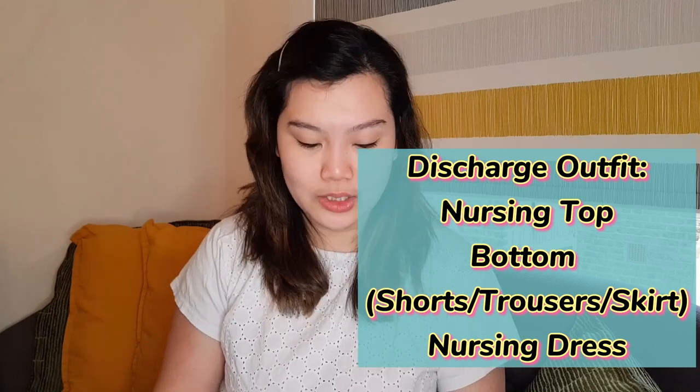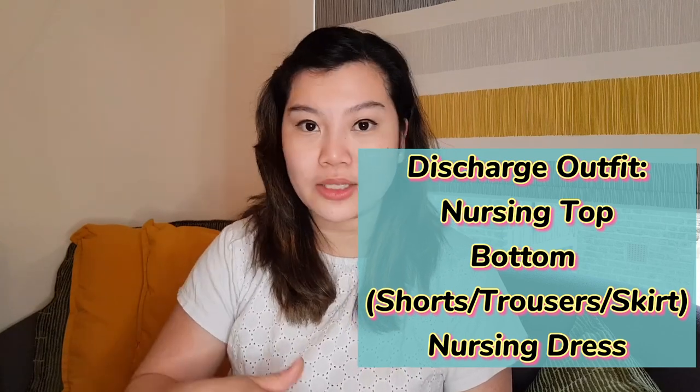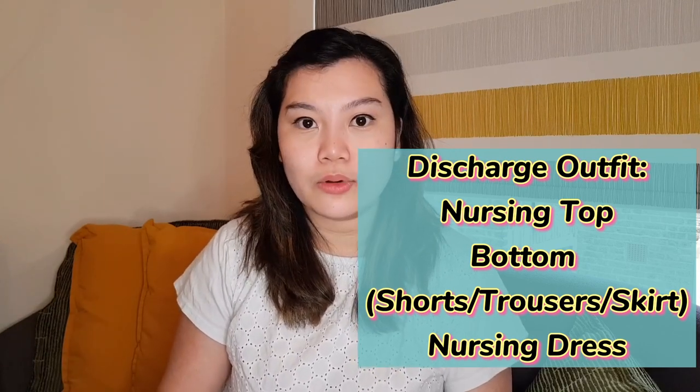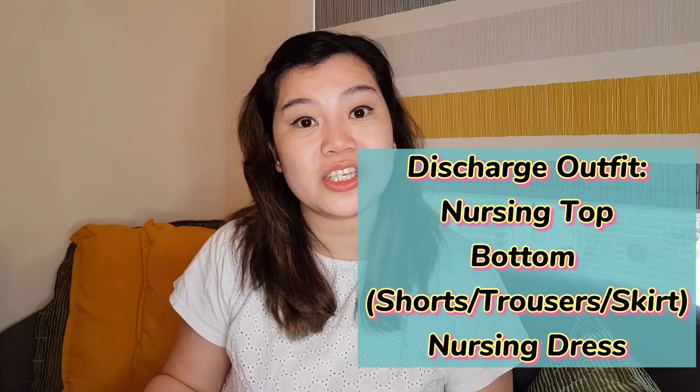For the discharge outfit, I have a nursing top paired with bottoms or pants or shorts, whatever you'd like. If you're not comfortable with that, just bring a nursing dress. For myself, I brought all of them because I wouldn't know what I'd prefer by the time I delivered. That way, if I felt like wearing a dress going home, I already had it packed.